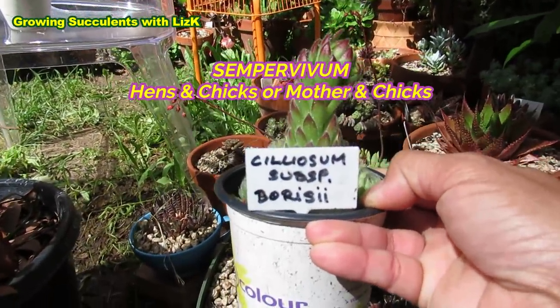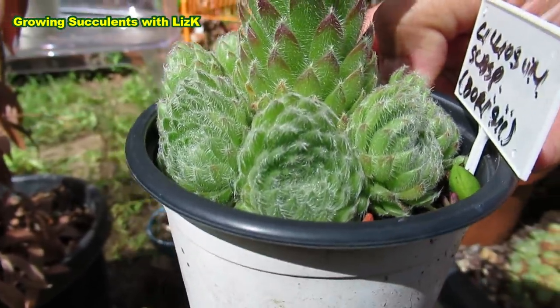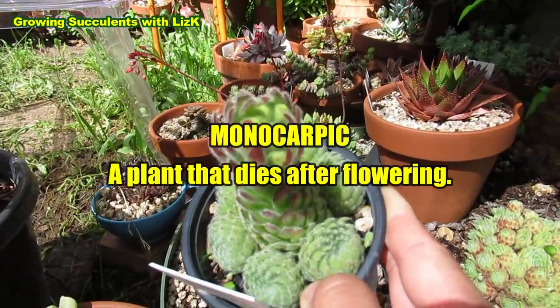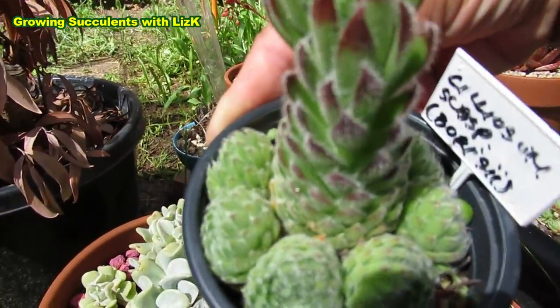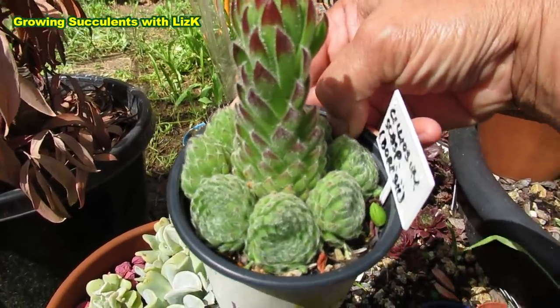Siliosum subspecies Boricii — I love this plant. Look at it, who doesn't love that hairy little thing. But the center of it is dying — this is monocarpic, which means it's going to die once it flowers. But not before putting out babies: one, two, three, four, five, six, seven babies! So from one plant now we've got seven babies, so it doesn't matter. And then you get to enjoy the flower.